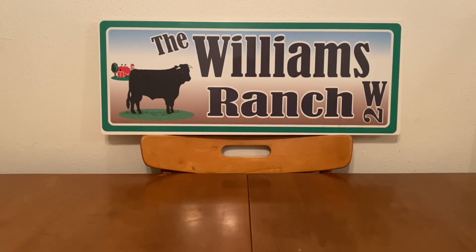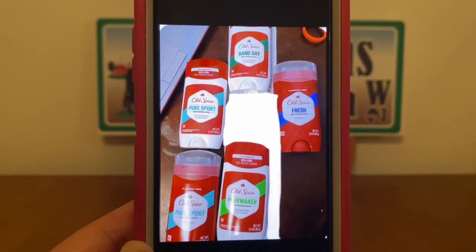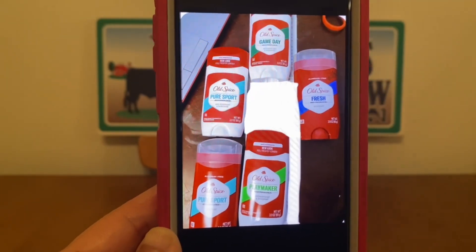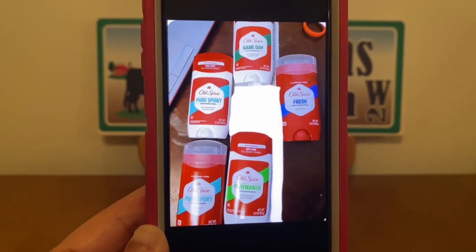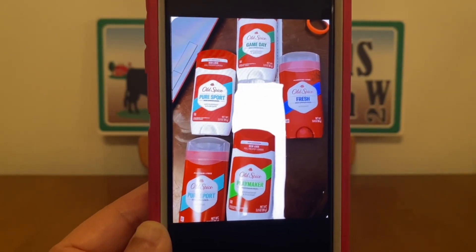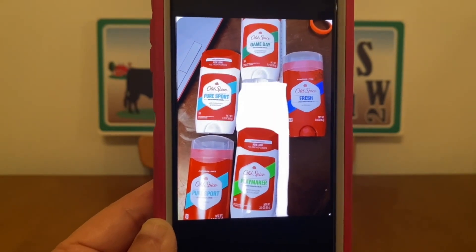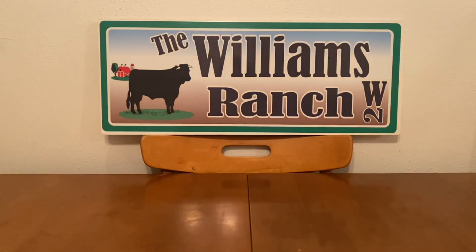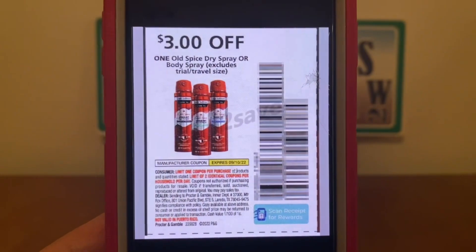Okay Ranch Fam, this glitch is back for the month of September, and what it is — it's on the Old Spice deodorant. I am showing the Old Spice that is covered under this glitch. All of these here are $3.95 each. You can pick any one of those deodorants in front of you, and you're going to hand over one of these $3 paper coupons.